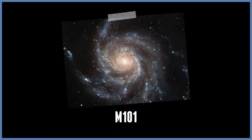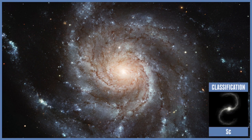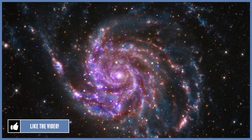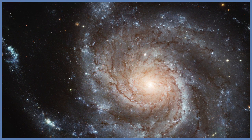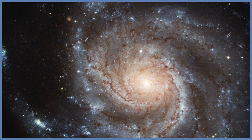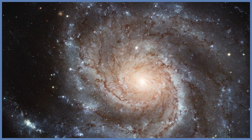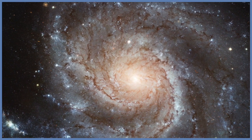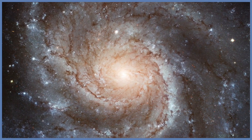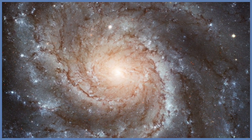M101. This is an SC spiral galaxy. Notice with this galaxy that the spiral arms are rather loose and how weak the central bulge looks relative to the brightness of the spiral arms. Both characteristics are typical of SC galaxies. M101 is among the largest disk galaxies with a diameter of 170,000 light years. It is located about 22 million light years away in the constellation Ursa Major.